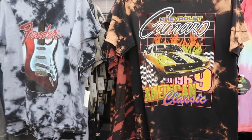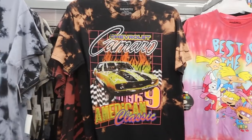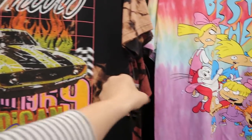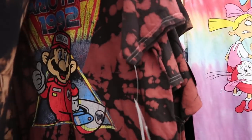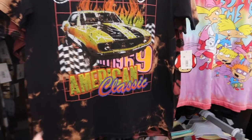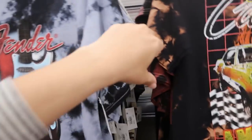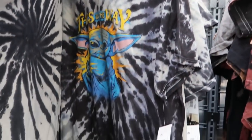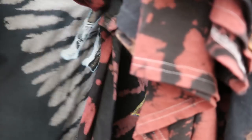In the men's section I'm seeing some new graphic tees at $11.96 — they have a Chevrolet Camaro tee, a Fender guitar tee, a Baby Yoda 'This Is the Way,' Mario, and a Kiss tee.